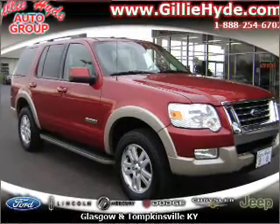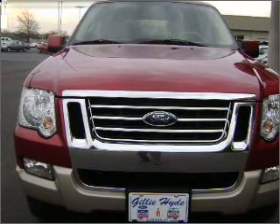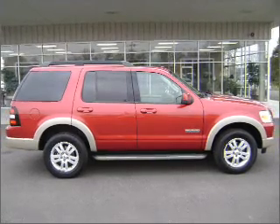Venture out with the whole family in this 2008 Ford Explorer Eddie Bauer that we have at Gilly Ford LM. The Redfire Explorer has remote digital keypad power door locks, cruise controls on the steering wheel, and much more.